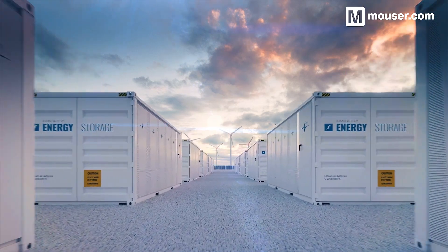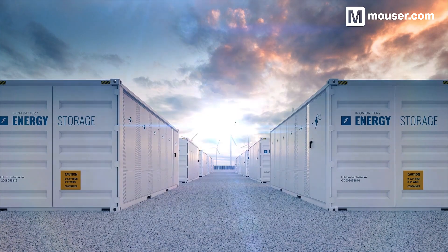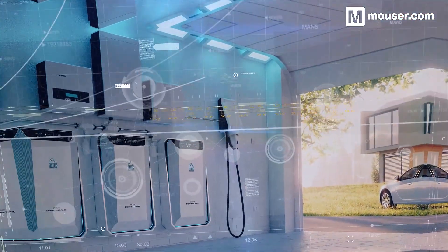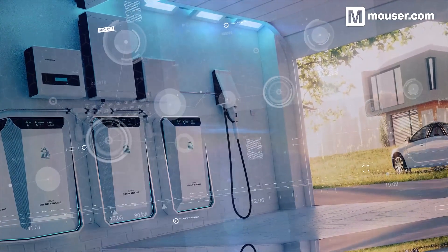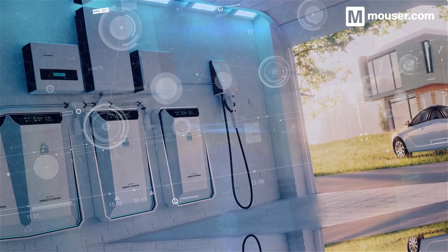Today we'll look at four solutions for energy storage systems. If you aren't already, consider subscribing to the Mouser YouTube channel, and if you click the notification bell, you'll know when these videos go live.